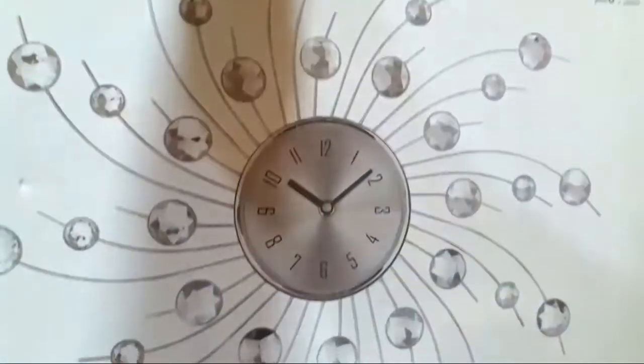Ito na. I'm so excited. Ta-dang! Wall clock! Wall clock para hindi na daw ako malate. Ito yung wall clock kasi para hindi ako malate sa duty.